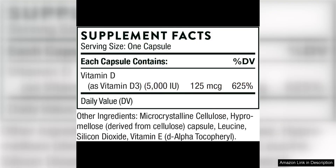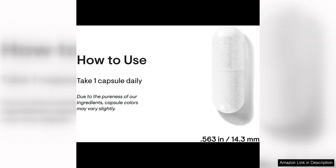One of the key benefits of Thorne Vitamin D5000 is its potency. Vitamin D is crucial for maintaining strong bones and teeth, supporting immune function, and promoting overall health. Many people are deficient in vitamin D, especially those who live in areas with limited sunlight or who spend most of their time indoors.